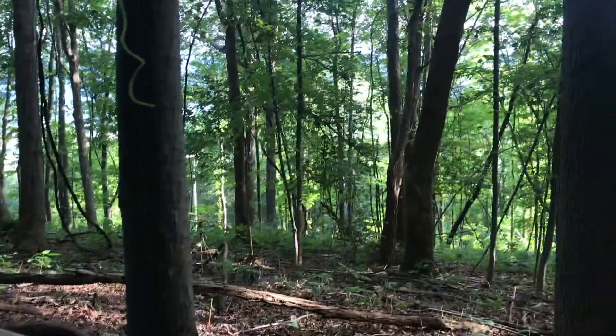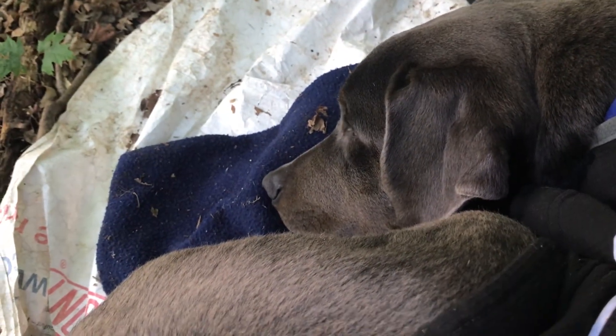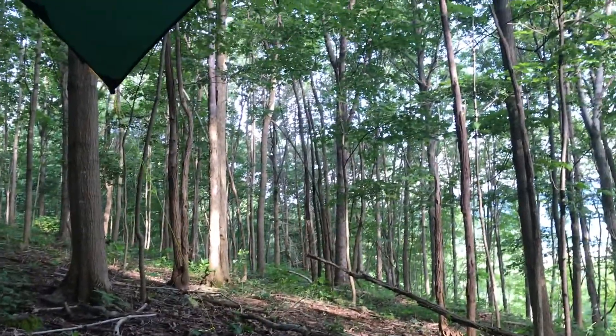Good morning, bug-bite-free kid. Good morning. Bug man help. We're over here on the side of this mountain. We got FOMO with us — his first big backpacking trip on the Appalachian Trail, known as FOMO. He spent the night keeping us safe from all the critters that walked around in the forest.